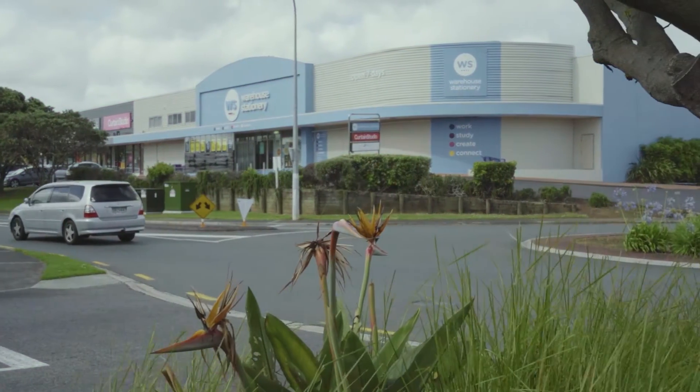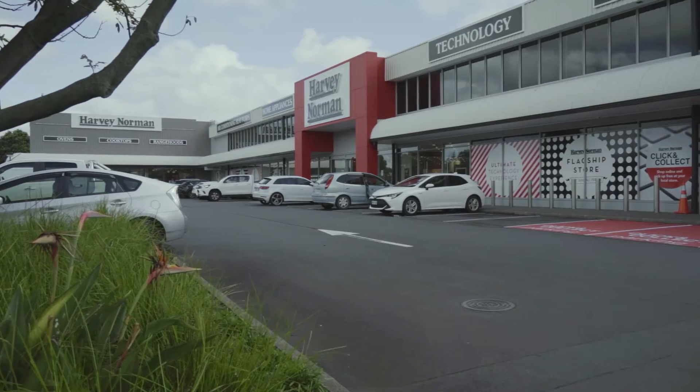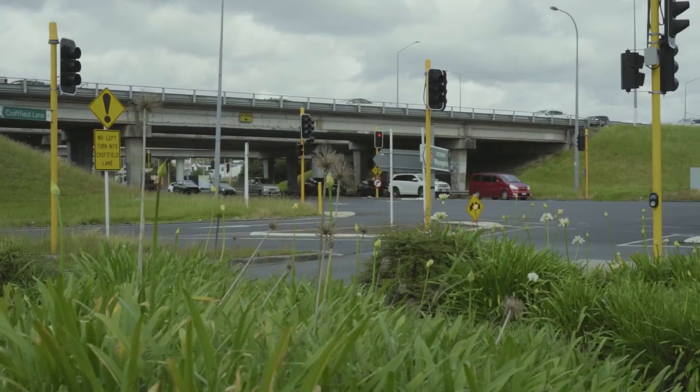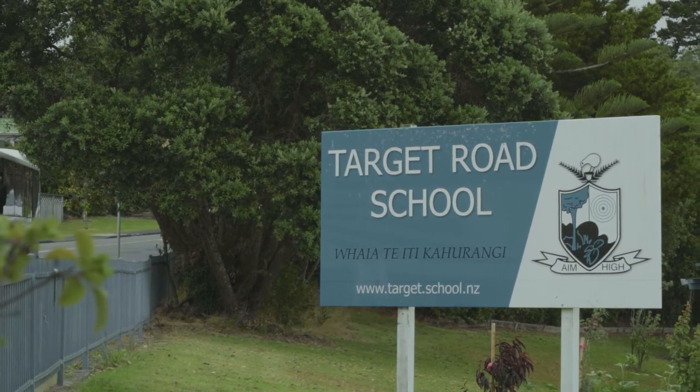The location is so convenient with easy access to Link Drive amenities, the shops, bus stops, bus station, nearby motorway access, and is a short stroll to Target Road Primary.